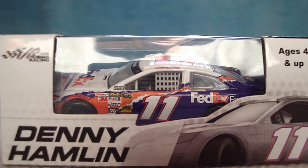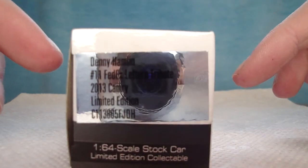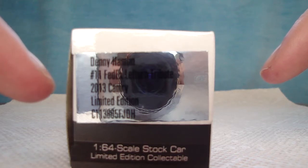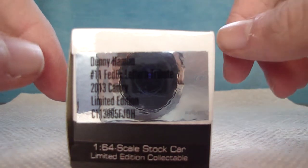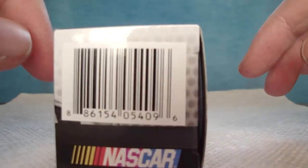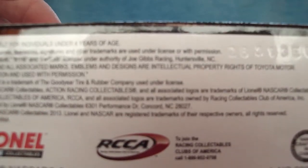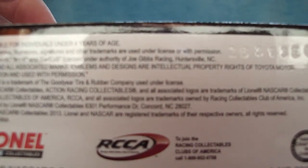The box says Joe Gibbs Racing, Denny Hamlin, number 11, ages 4 and up. Denny Hamlin, number 11, FedEx Left Turn Tribute, 2013 Camry, limited edition, 1:64-scale stock car, limited edition collectible. Action Racing Collectibles — still the choice of champions — Action Gold Series, ages 4 and up. NASCAR, Axe Racing Collectibles, NASCAR Hologram, Warning Choking Hazard. Lionel NASCAR Collectibles, RCCA, officially handcrafted in China.